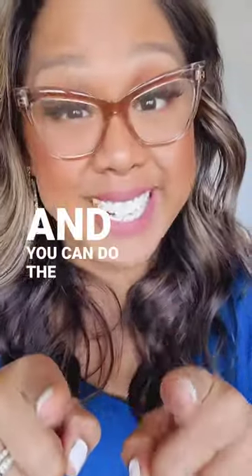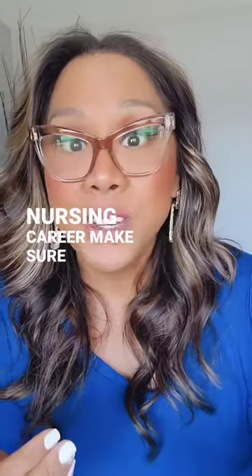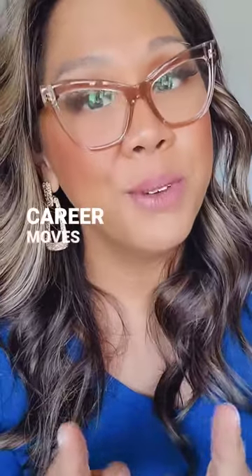And you could do the same. If you're looking at a non-traditional nursing career, make sure to follow me here and go check the link in my bio. Let's book a coaching call and I'll help you make career moves with confidence.